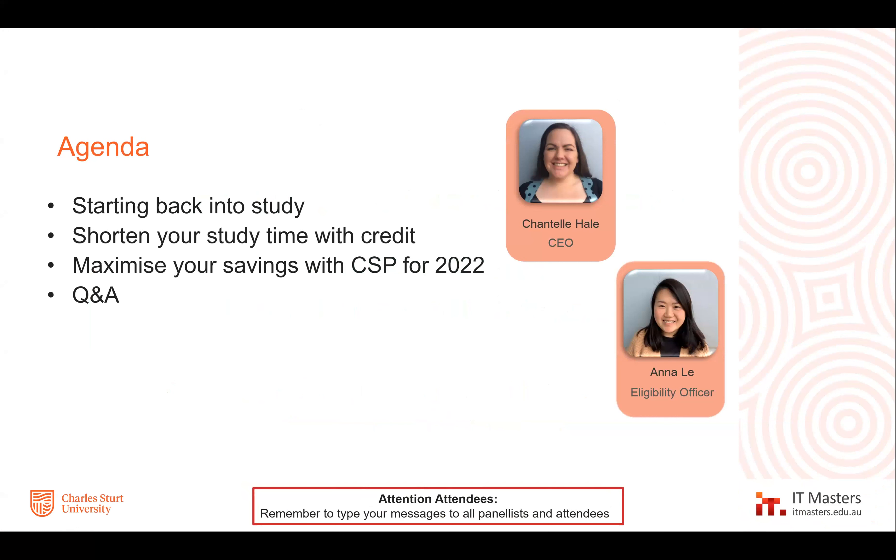We're going to do something a bit different this webinar. All of you should be here because you've got some interest in studying your Masters or a graduate qualification with Charles Sturt University and IT Masters. Today is all about how you can make your journey shorter, cheaper and easier. We're hoping this should take about 30 minutes, and then at the end we'll have some time for questions. You can put your questions in the Q&A section.